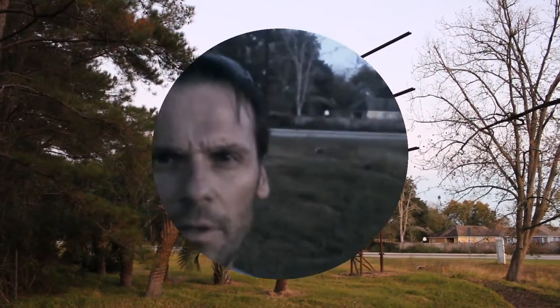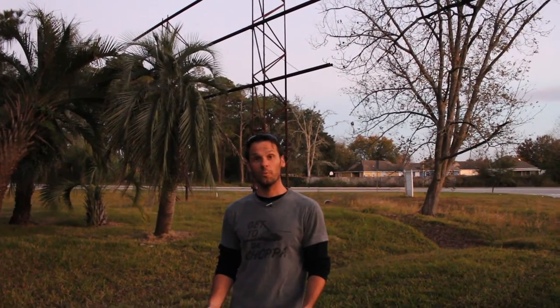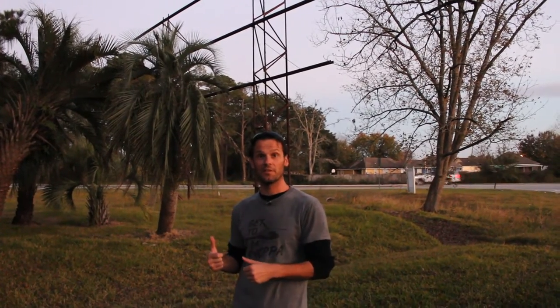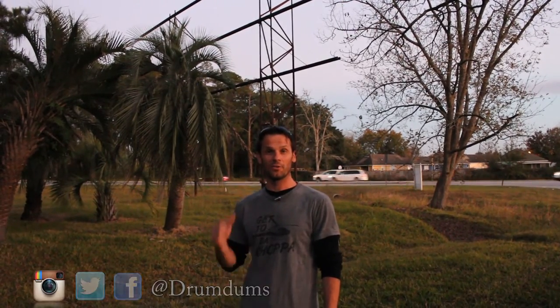One more thing — one of my subscribers, Antoine, who actually lives here in Valdosta, was going to come out and see this with me, but we couldn't make that happen. Antoine, this one's for you, buddy! It's getting dark so I've got to wrap up. Thank you so much for coming on this little journey with me to see the Martin Theater Drive-In, or what's left of it. Thank you for watching — subscribe to my channel, follow me on Facebook, Twitter, and Instagram.